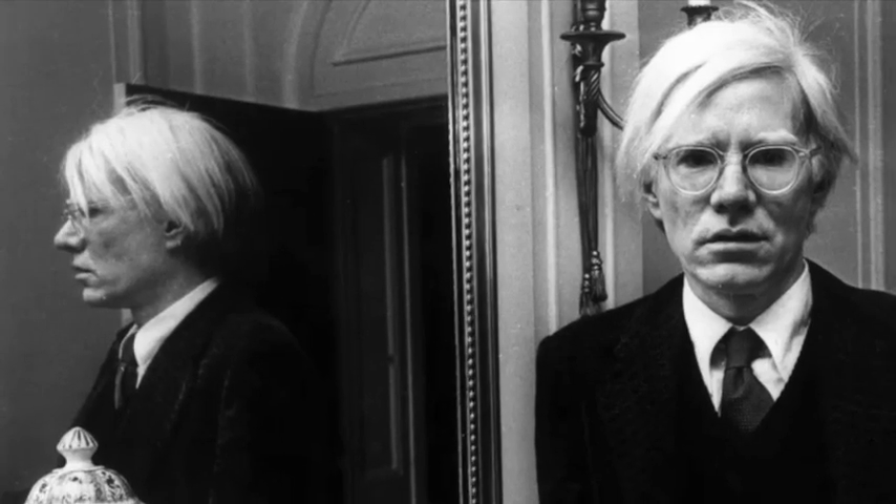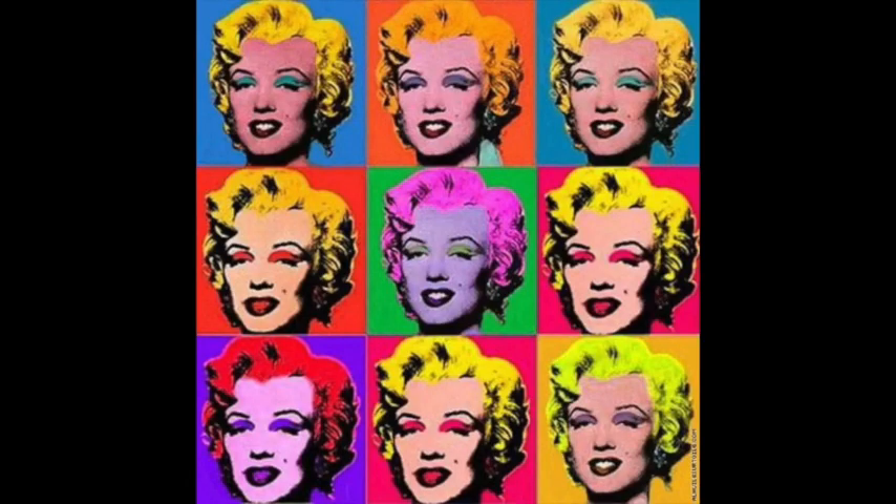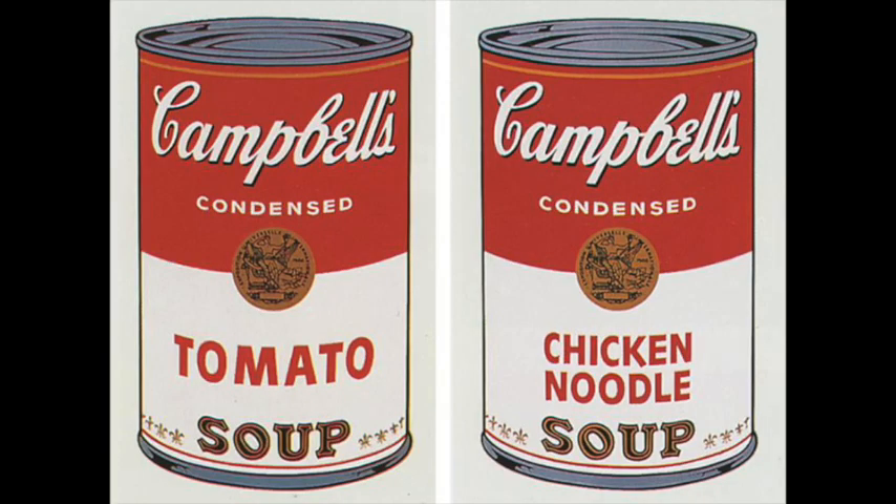The final artist that we will be looking at is Andy Warhol. He explored themes of celebrity culture and the widespread use of mass media imagery in his artwork. He blurred the distinctions between fine art and popular culture by painting iconic portraits of stars like Elizabeth Taylor, Elvis Presley and Marilyn Monroe. Created in 1962, Warhol's series of paintings of Campbell's soup cans is among his most well-known pieces, praised for their audacity and minimalism, which have come to represent the Pop Art movement.